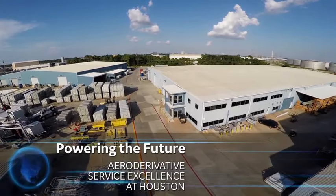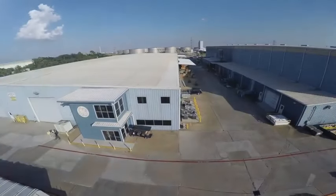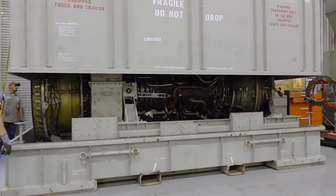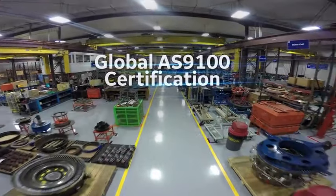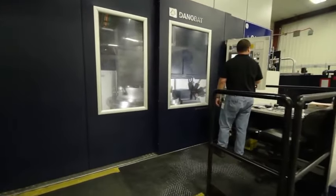Powering the future — global aeroderivative service excellence at Houston. GE customers are benefiting greatly from the improved delivery and quality of aeroderivative gas turbine service at GE's Houston Service Center. The improvements are the result of major investments in the facility, tooling upgrades, technician training, and the process.